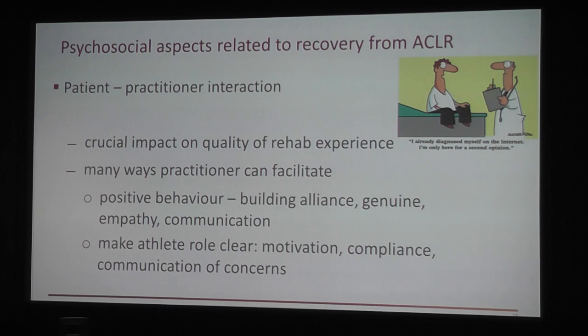There are psychosocial aspects to keep in mind as well, particularly the patient-practitioner relationship, which has a crucial impact on the patient's experience of rehab. Positive behaviors a rehab practitioner can display include building a strong alliance with the patient, being genuine and empathetic, and having good communication. Importantly, practitioners should make clear to the athlete what their role in the rehabilitation process is — that they need self-motivation and compliance — and encourage athletes to communicate their concerns back to the practitioner.